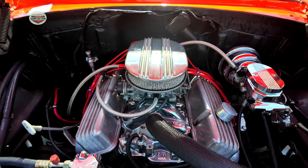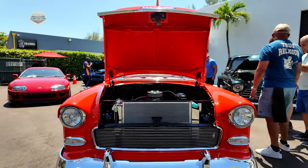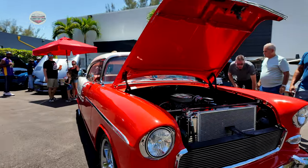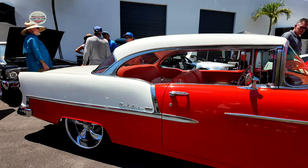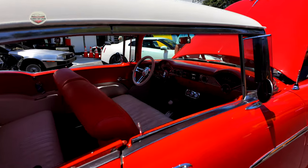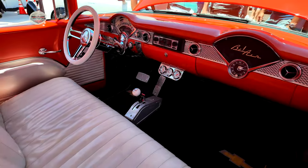Now we have a 1955 Chevy Bel Air. Let's check this thing out — the engine compartment has clean paint. Looks like it's nicely lowered with big chrome rims. Let's take a look inside. This thing is classic — manual transmission. Love it.